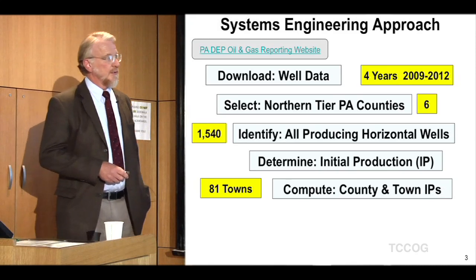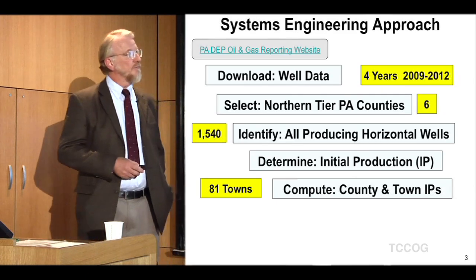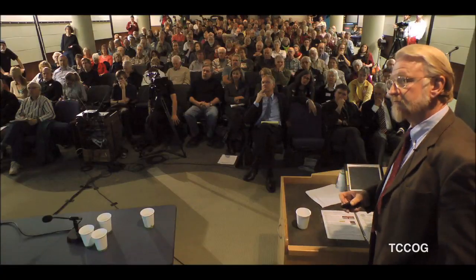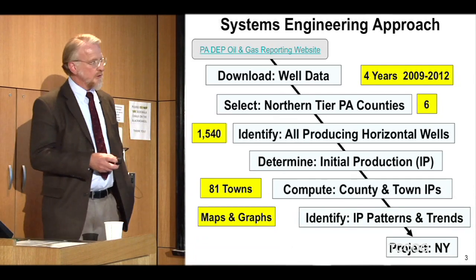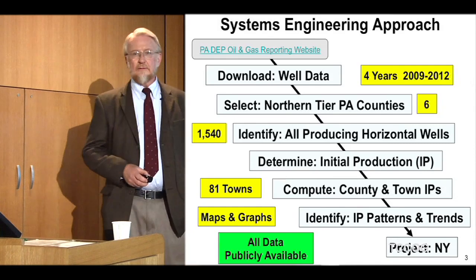I went through and determined the initial production level on every one of those wells. I had to have a consistent comparison across all of them. Even though there are multiple years of data for many wells, I only picked the first reporting period where the production level was highest. I then computed the initial production values across 81 towns in those six counties. As a systems architect I'm good at finding patterns and putting together a coherent description of a very complex system. What I found I was able to use to project into New York pretty convincingly, using only publicly available data.